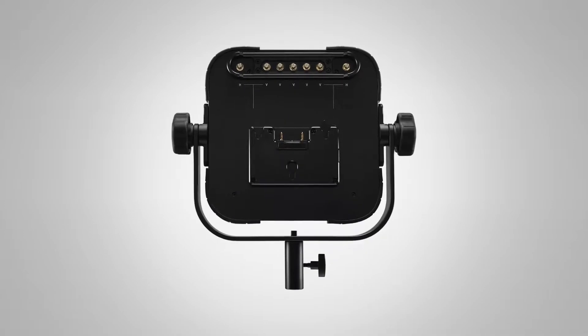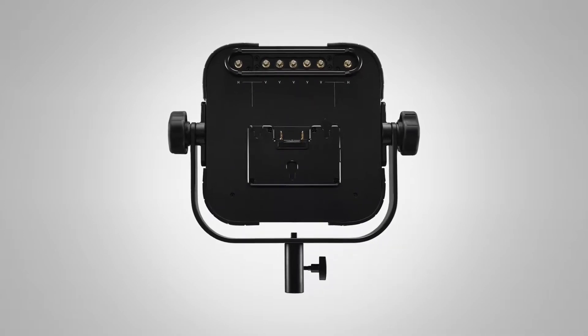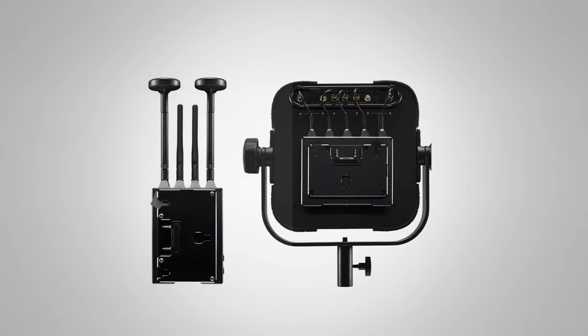We're also debuting the new Teradek Bolt 4K panel antenna, which when combined with the Bolt 4K Max gives you up to 5,000 feet of range.